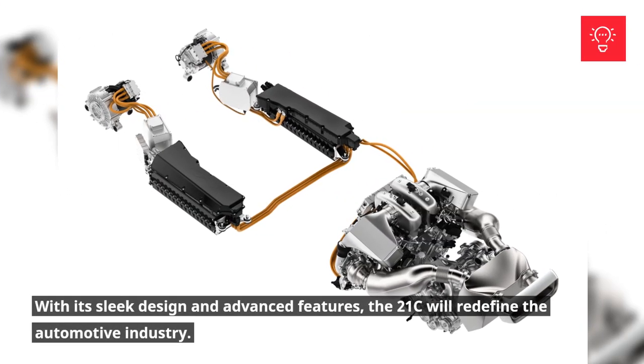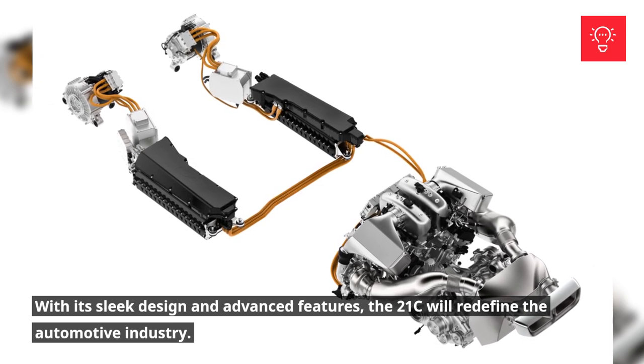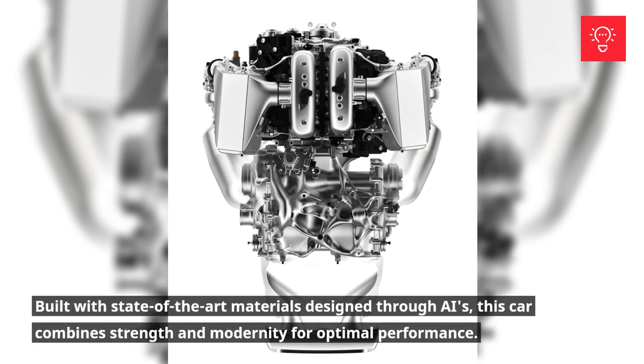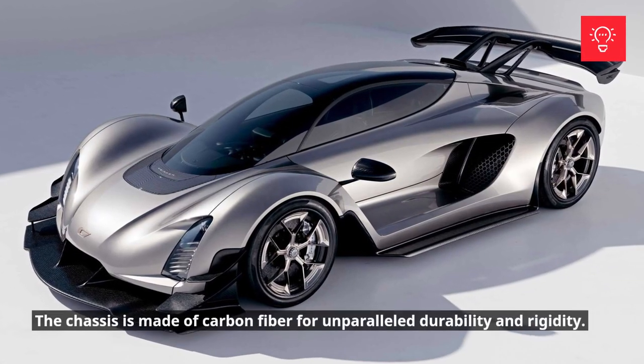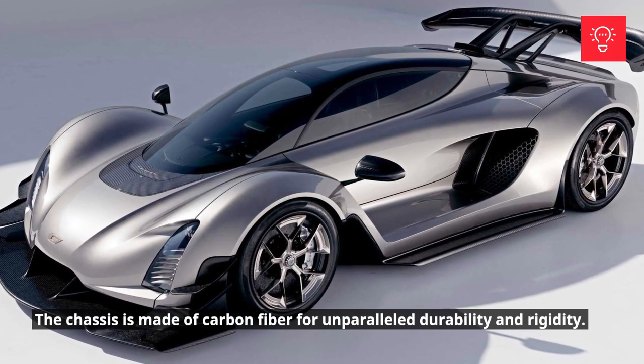With its sleek design and advanced features, the 21C will redefine the automotive industry. Built with state-of-the-art materials designed through AI, this car combines strength and modernity for optimal performance. The chassis is made of carbon fiber for unparalleled durability and rigidity.